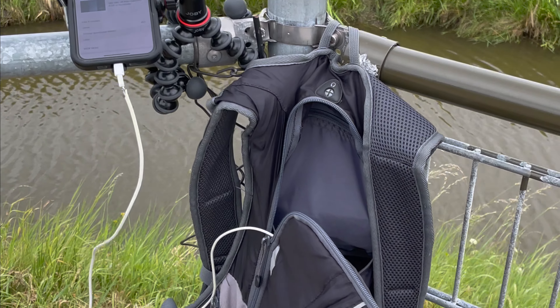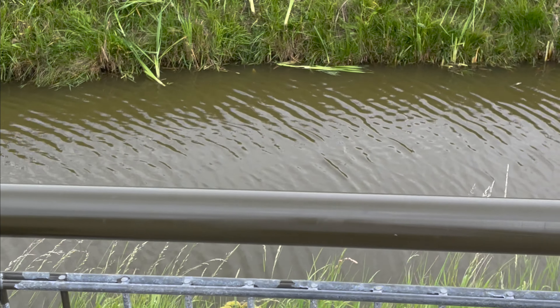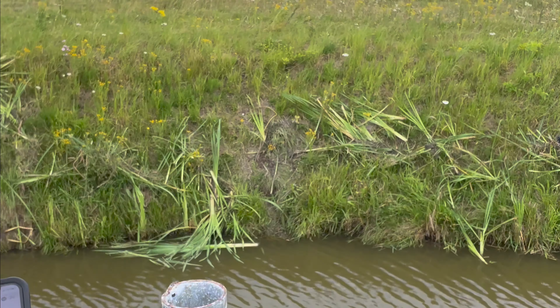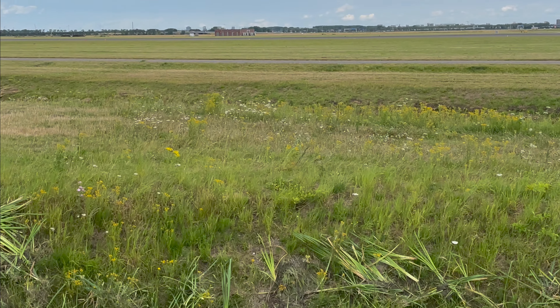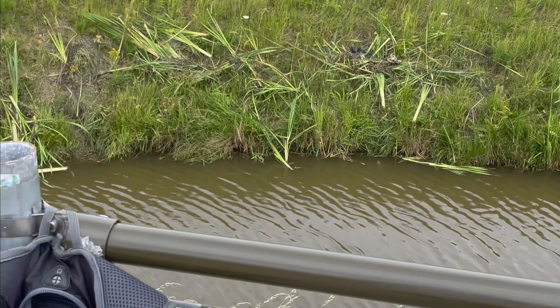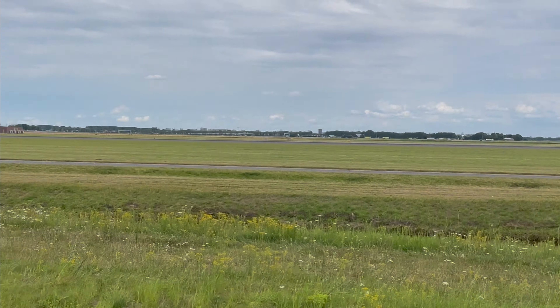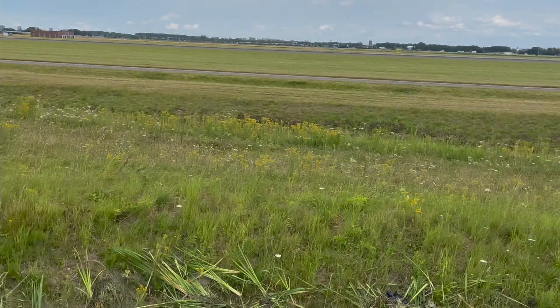Well, here's the setup today at Schiphol. I've just got my backpack hung on the fence, but as you can see, that's the height of the fence, and there's the runway. I've never been to an airport like this — it's not 12-foot razor wire — but it means you can get that complete panning shot, which I've got lots of today.